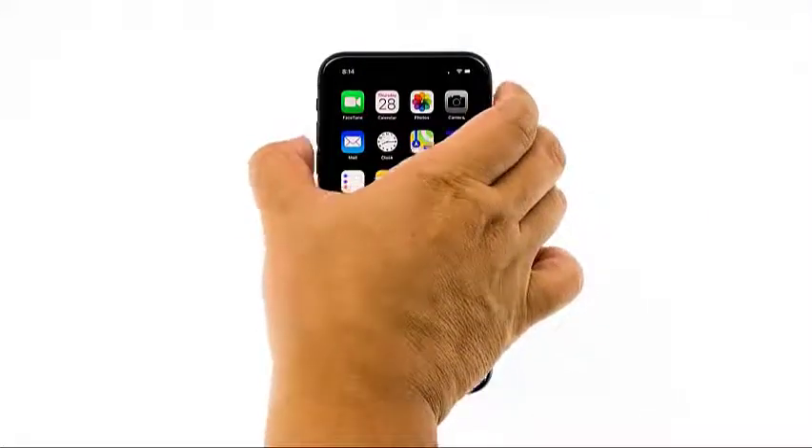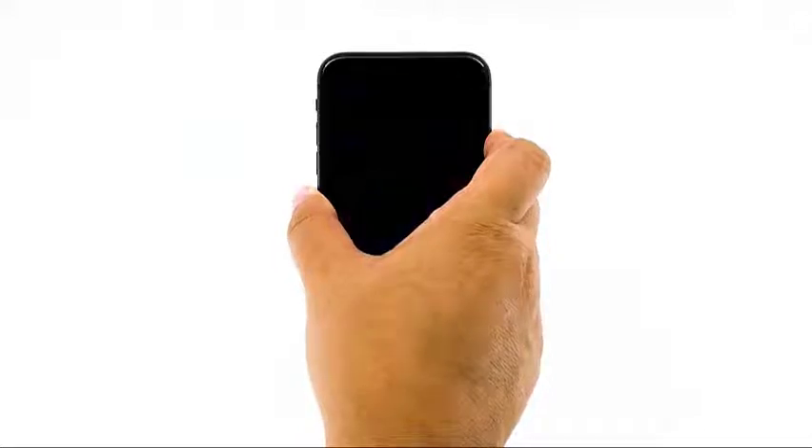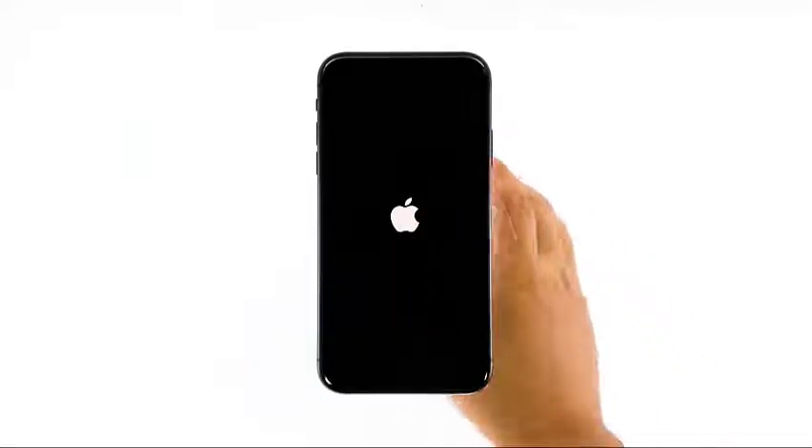To force restart your iPhone, quickly press and release the volume up button and then do the same for the volume down button. The moment you release the volume down button, press and hold the power key for 15 seconds or until the Apple logo shows.